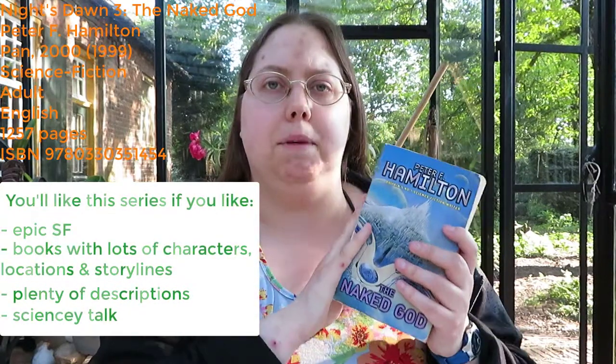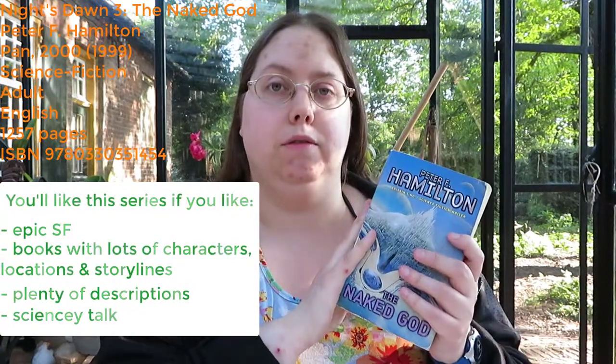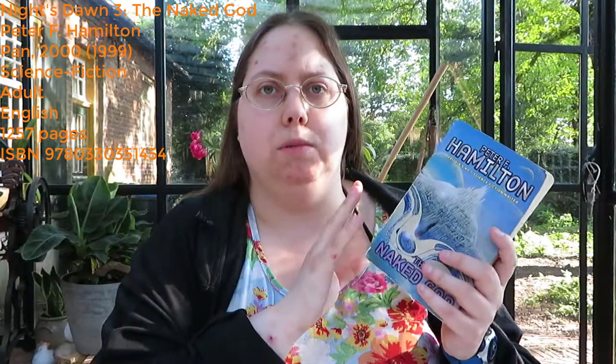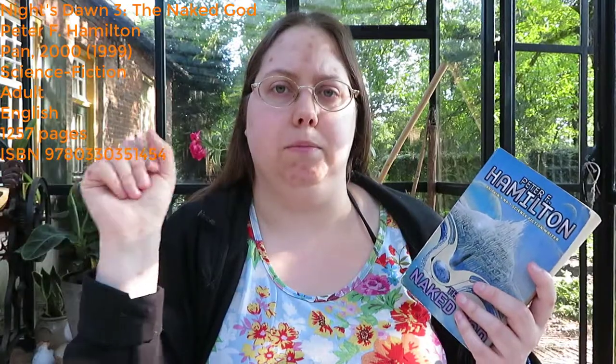I have to be in the mood for that, but I love epic books when I'm really in the mood for it, and they are books that I enjoy. Sometimes I'm more in the mood for a character-driven book with just one main character. The book is written in third person, past tense, which I think suits it — it would be way too confusing if it was written in first person. The series also involves some alien races, and elements of spirituality, paranormal, and religion.